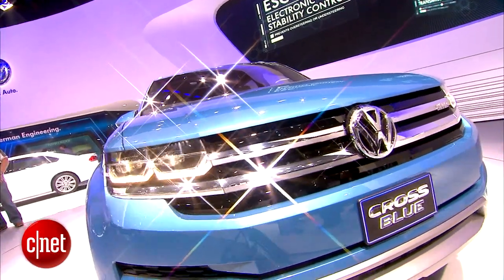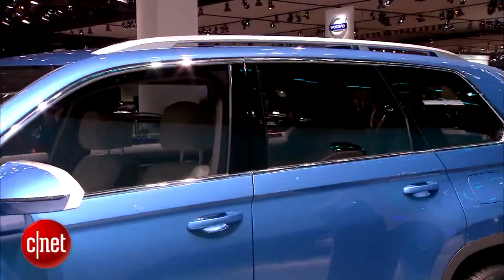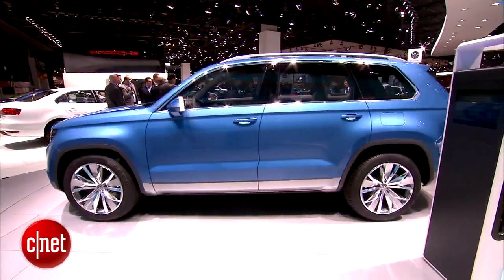If Volkswagen puts this into production, it'll slot between the Tiguan and the Touareg. They're just trying to figure out if they can make it work right now. I'm Wayne Cunningham and I'm here at the 2013 Detroit Auto Show.